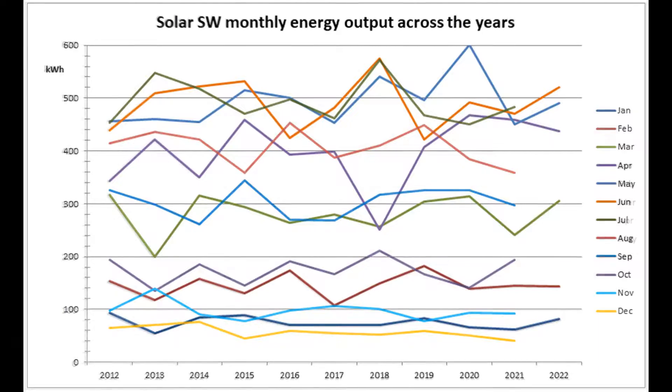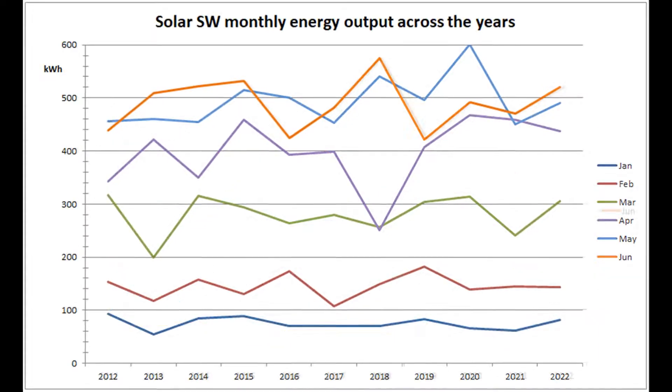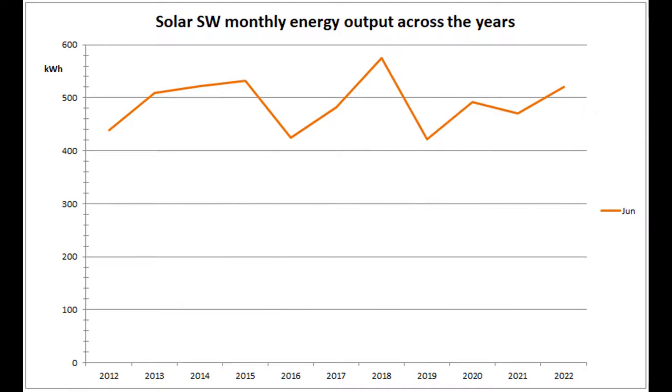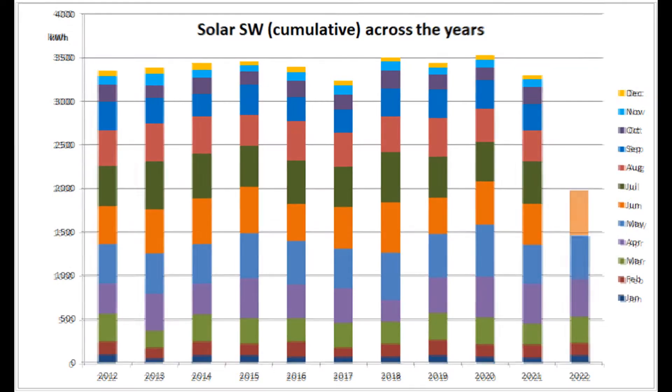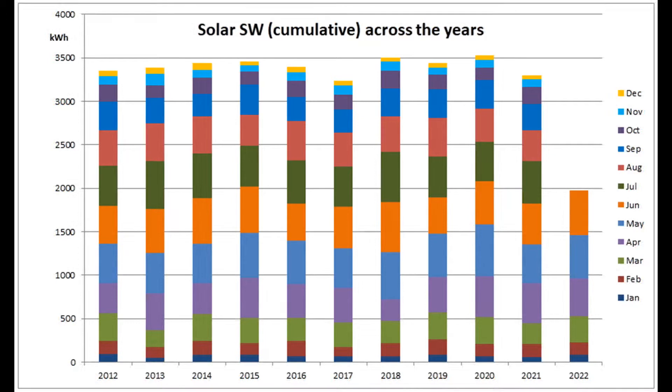And this graph shows the Solar Southwest production over the years since 2012. This was the fourth best June out of the 11 years with 521 units being produced by the array. June's arithmetic mean is now 489.9 units and the median is 492. The cumulative year to date graph shows that 2022 has moved up to third position out of the 11 years.